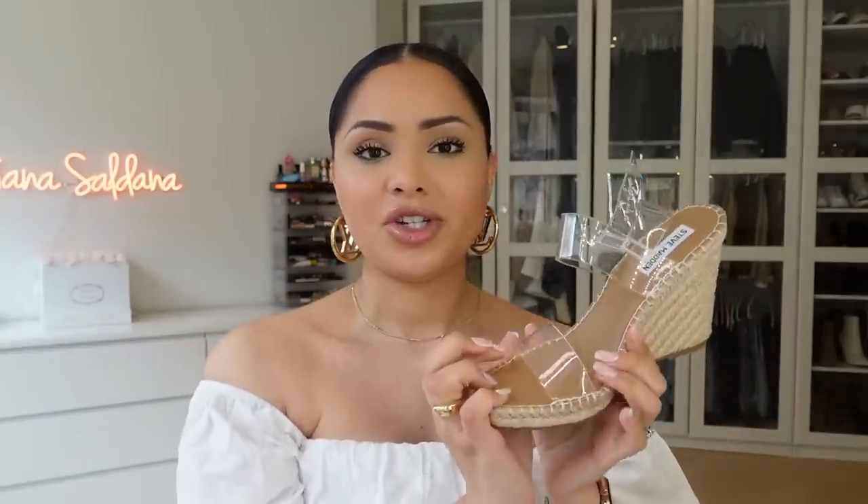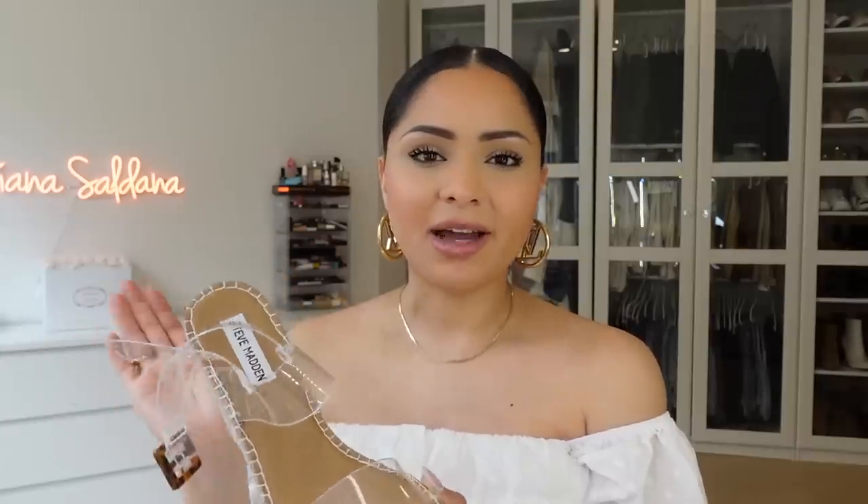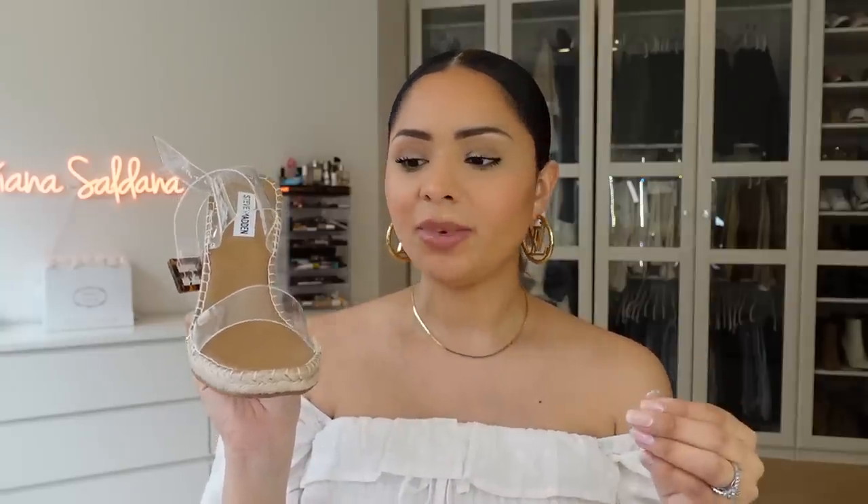The last shoes are these Steve Madden wedges — oh my god, they are so comfy and stylish. I'm really into the clear shoe trend and I hope it's not going anywhere. I wore them a lot last year and I know they're going to be super trendy for spring and summer. They were already sold out on a few websites so I'm glad I found them on Amazon. You can dress them up with dresses or wear them with shorts or denim — they look beautiful. The strap on top is not too tight and I've never had comfort issues with Steve Madden clear shoes.